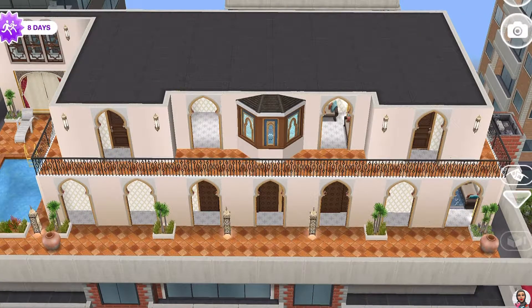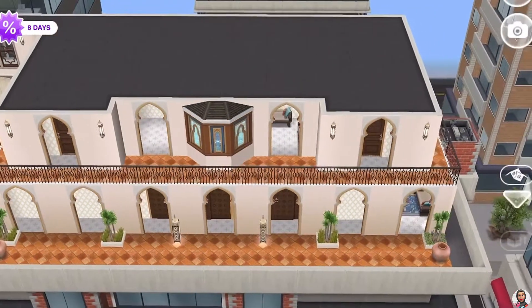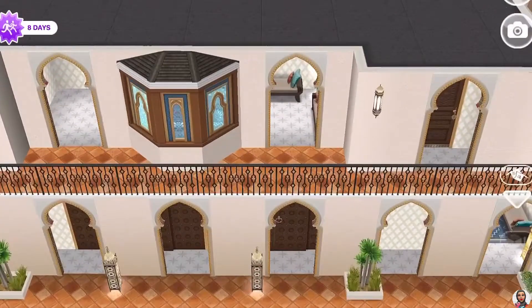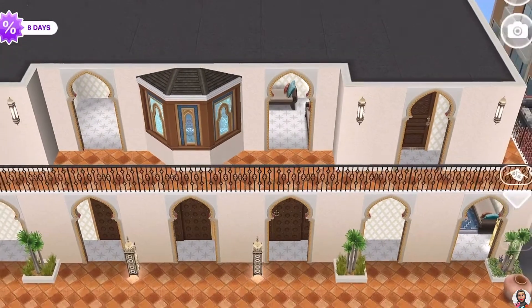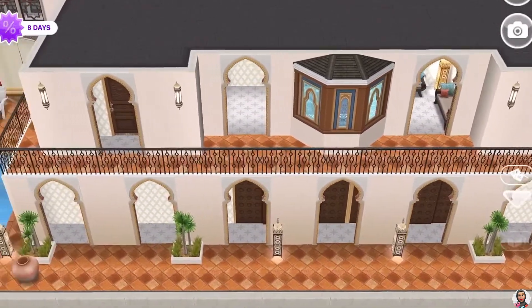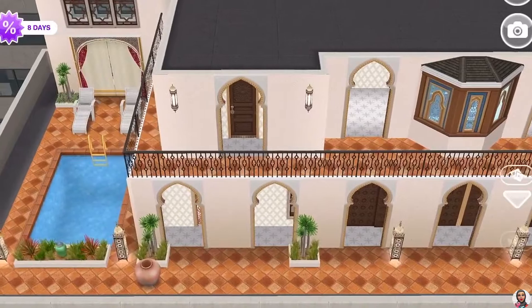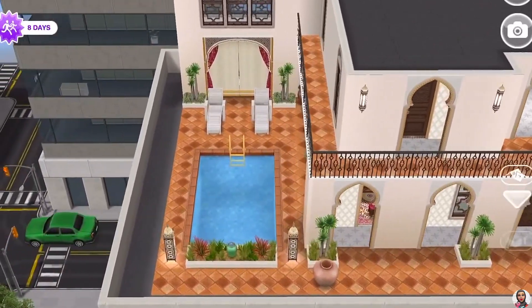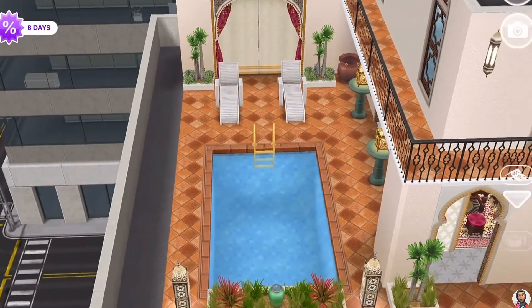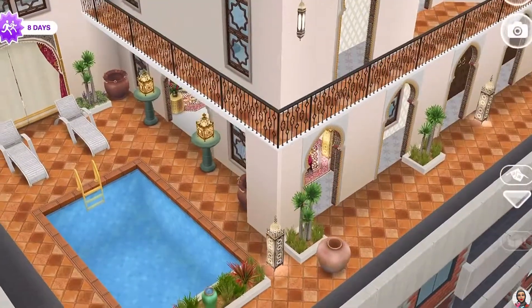Hello everyone, this is Ramishai Soms here. Welcome back to my channel, thank you all for tuning in. Today we're touring this oriental penthouse. I tried to make it look modern from the inside, but the outside is very standing out — this penthouse would stand out among all the penthouses out here in the city.